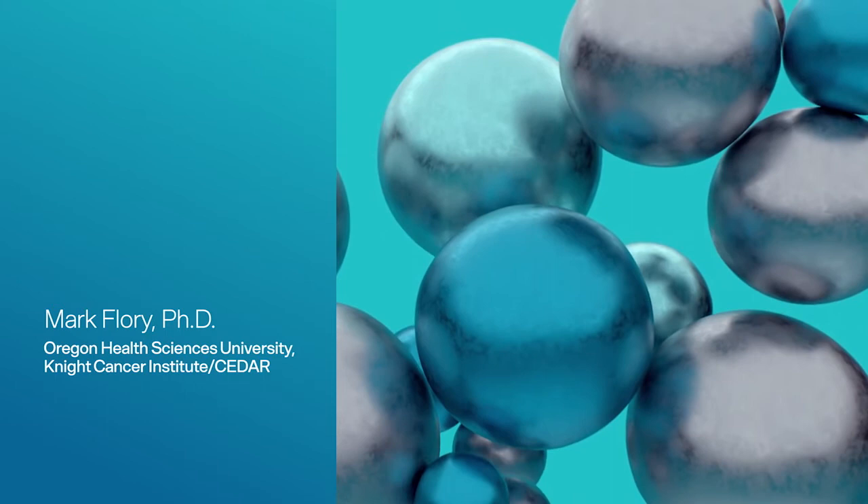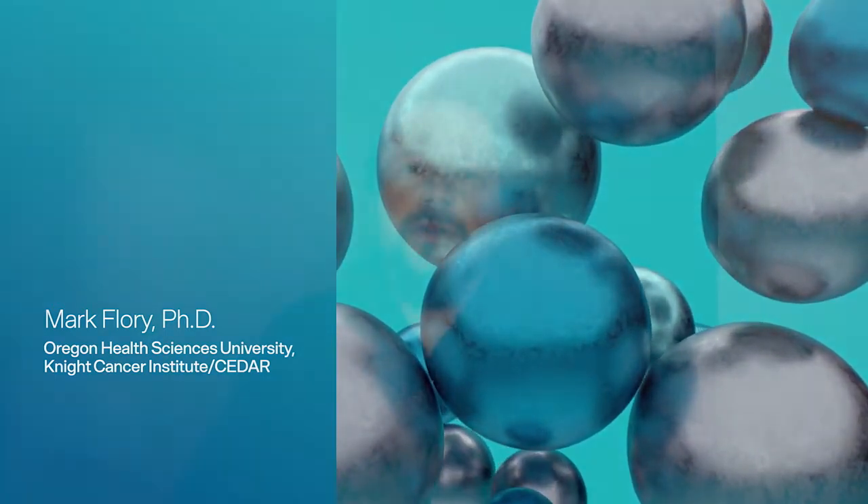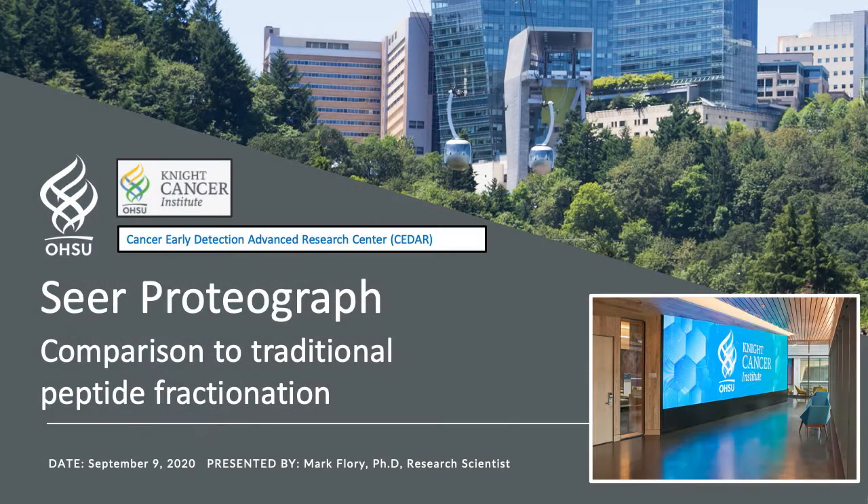Hello, my name is Mark Flory. I'm a research scientist at Oregon Health and Science University, known as OHSU, specifically in the Knight Cancer Institute and within that institute in CEDAR, which is the Cancer Early Detection Advanced Research Center, where we focus, as the name implies, on cancer early detection.